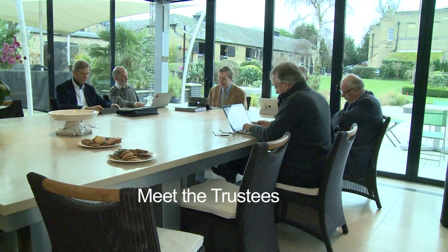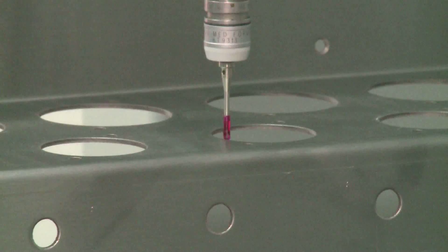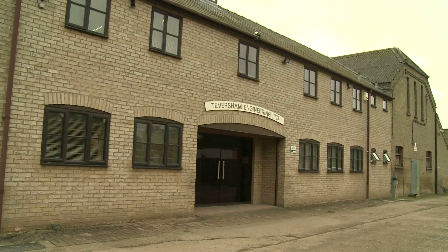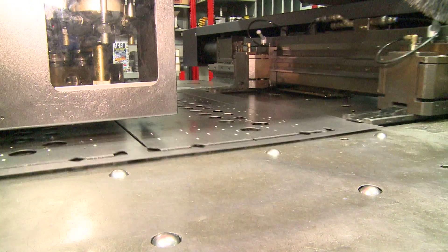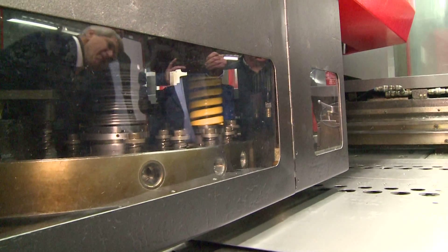January 7, 2013 sees the fourth meeting of the EDSAC project trustees. Today we're going to see some chassis being manufactured — CAD and raw sheet metal going in at one end, and laser-cut, folded, drilled chassis sections coming out at the other end. They're meeting behind the workshops of this small high-tech manufacturing company just a few miles from Cambridge, where the all-important chassis which holds the valves and other components are being manufactured.